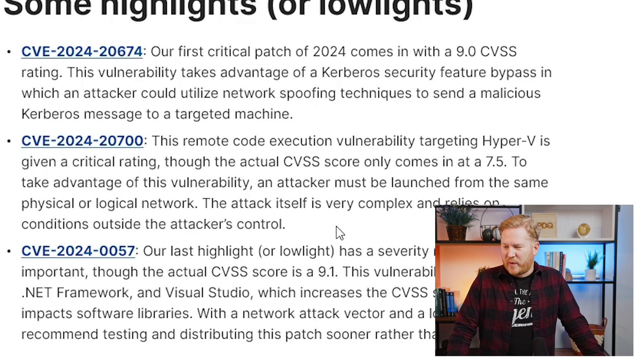The second critical patch for this month is CVE 2024-20700, and this is a remote code execution targeting Hyper-V. The score is only a 7.5, and to take advantage of this it's an adjacent attack vector — they would have to be on the physical or logical network with you. The attack complexity is pretty high, and it relies on some conditions that are outside the attacker's control.